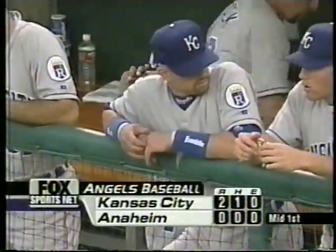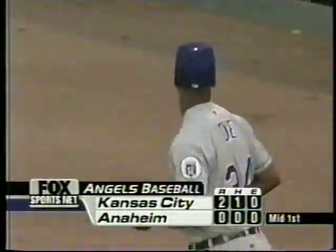I'm Mario Impemba along with Rex Hudler. We'd like to welcome those watching the Yankees and Boston Red Sox on baseball Thursday — the Yankees beating the Boston Red Sox.